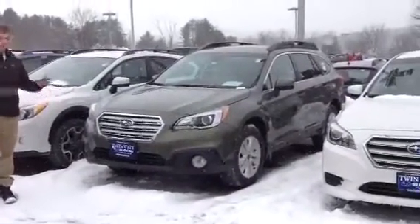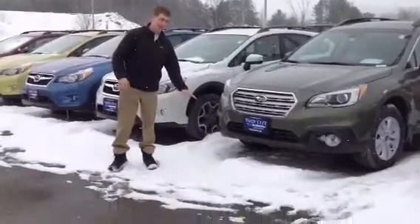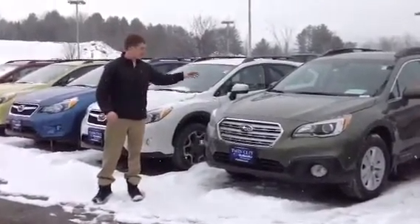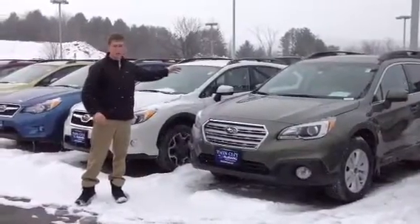First of all, it's a great winter car because you're going to get 9 inches of ground clearance. This specific model has fog lights, heated seats, heated windshield wiper de-icers, and heated side views.